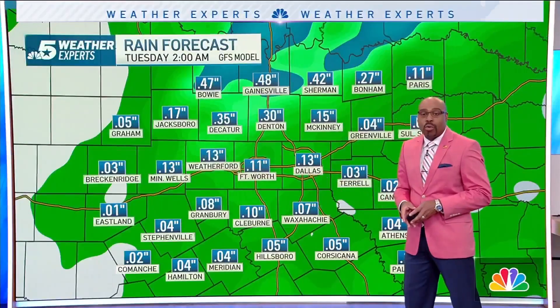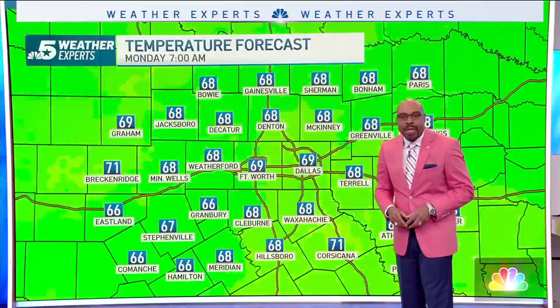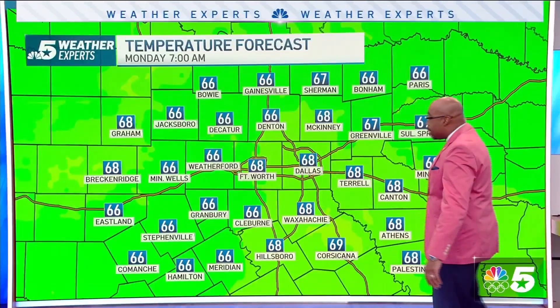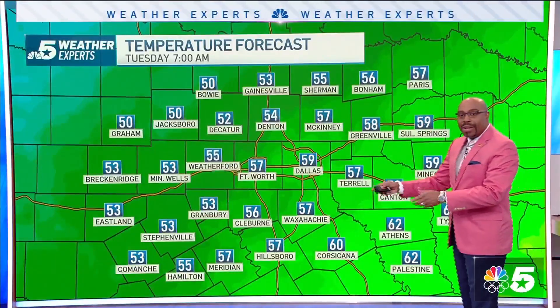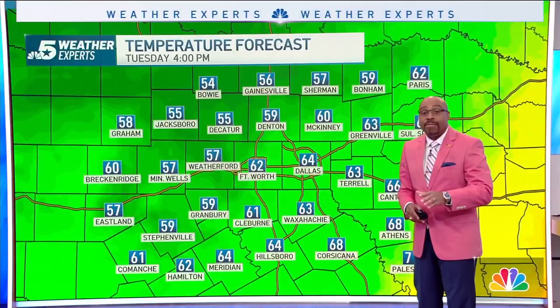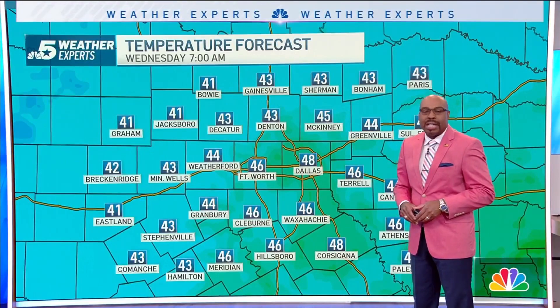Precipitation amounts with these fast-moving storms still averaging between a trace to a half an inch of rainfall. Now to those temperatures — very mild 60s into your Monday morning. We'll see those highs into the upper 70s to lower 80s. Cooler into Tuesday morning thanks to that front, with readings into the 50s and afternoon highs into the 50s and 60s. And then by Wednesday morning, overnight lows into the 40s. Ouch.